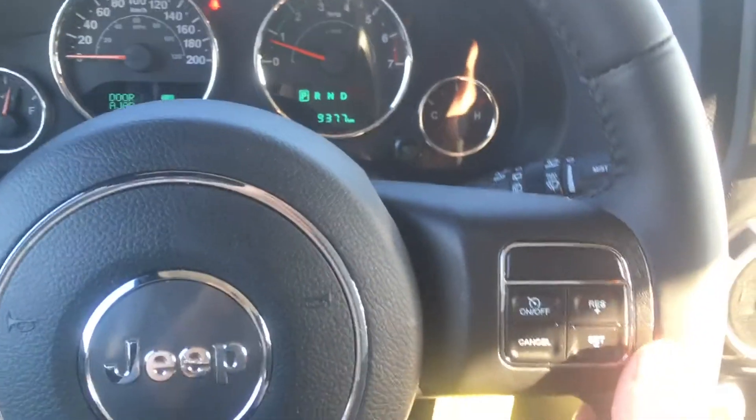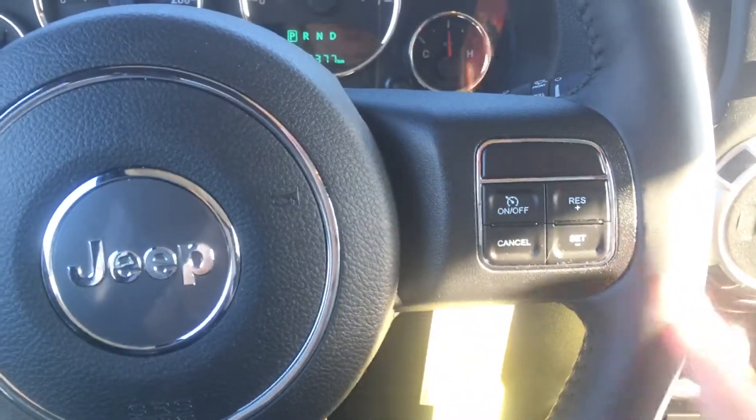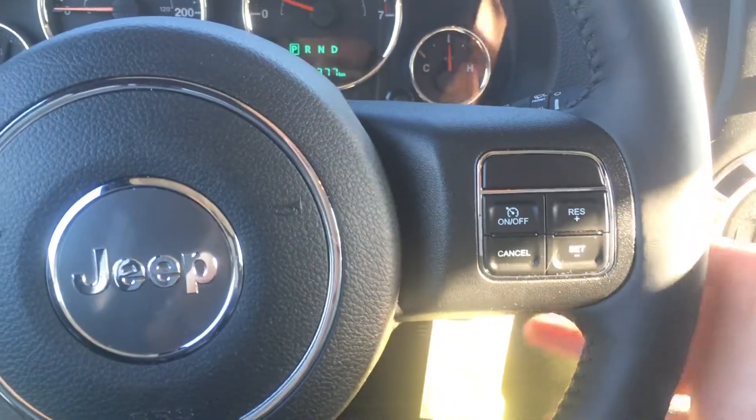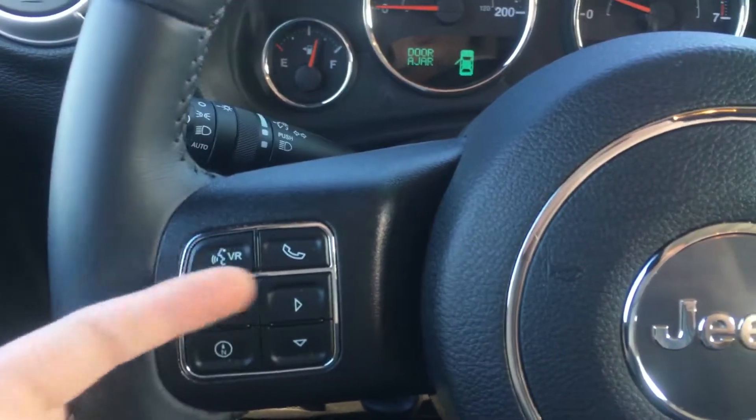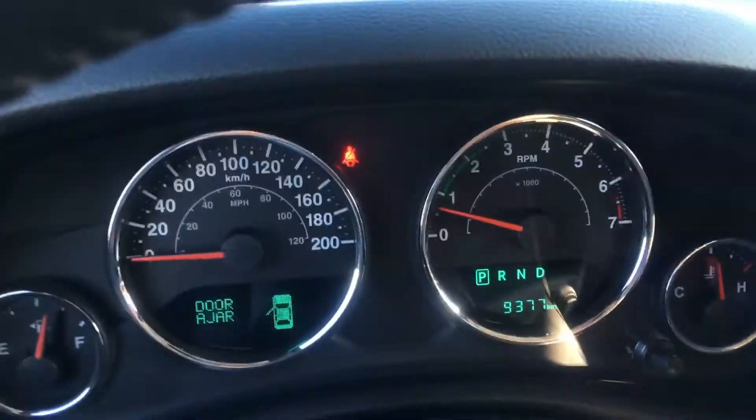Starting with your leather-wrap steering wheel, we have all of your cruise control options with audio controls in the back — the tuner on the right and your volume on the left. On the front we have your voice recognition, Bluetooth, and controls for your center dash cluster.